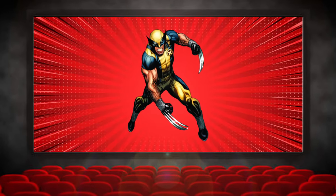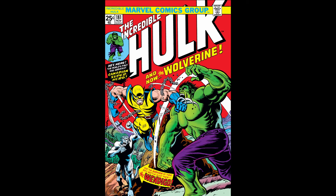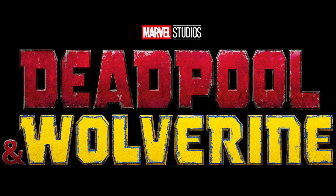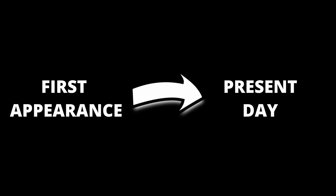From the comics to the big screen, Wolverine is one of the most iconic characters created by Marvel. But how much do you actually know about Wolverine? Things like how he was created, his origin story in the comics, and his time with the X-Men. In honor of the highly anticipated Deadpool and Wolverine movie releasing on July 26th, today let's go over the entire history of Wolverine from his first comic appearance to the present day.